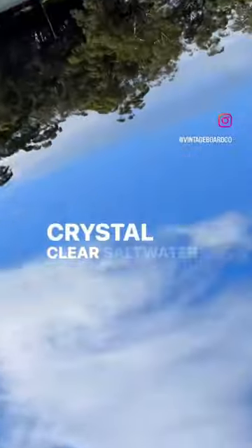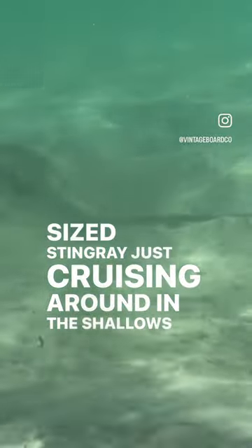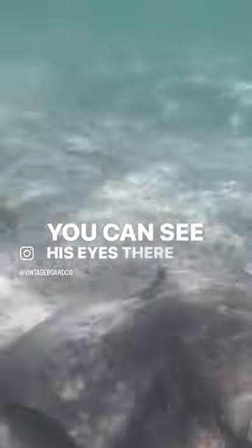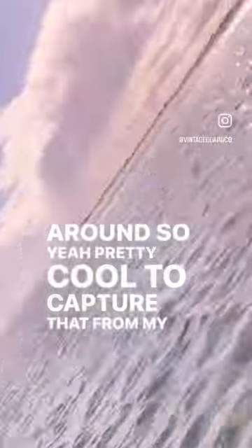Paddling my paddleboard up on this crystal clear saltwater creek, I found a pretty decent sized stingray just cruising around in the shallows. So I stuck my iPhone 12 Pro in the water, just the lenses, to try and get some footage. You can see it turned out pretty good — you can see his eyes there and his fins, he's cruising around. Pretty cool to capture that from my SUP on my iPhone.